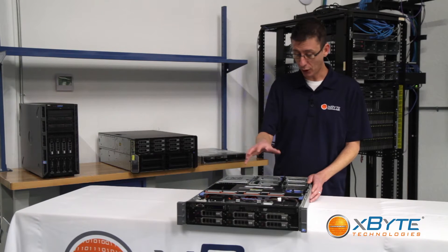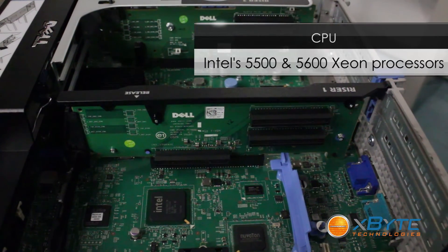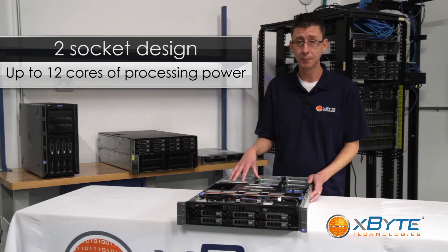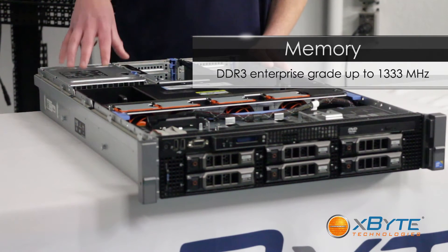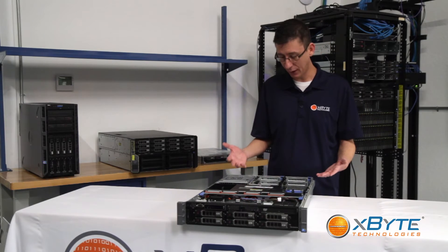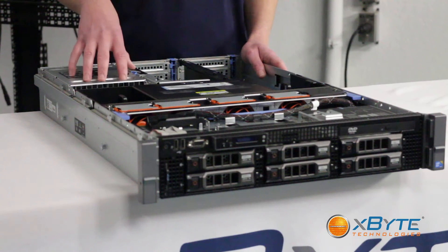First thing we're going to talk about are the CPUs. It's a dual socket design and you can use two Intel 5500 series or 5600 series Xeon CPUs, giving you up to 12 cores of processing power. The memory is DDR3 up to 1333 megahertz with a total capacity of 288 gigabytes across 18 DIMM slots. With all that memory and CPU power, this thing is really good at chewing through SQL databases and also running a lot of VMs if you choose to virtualize with it.